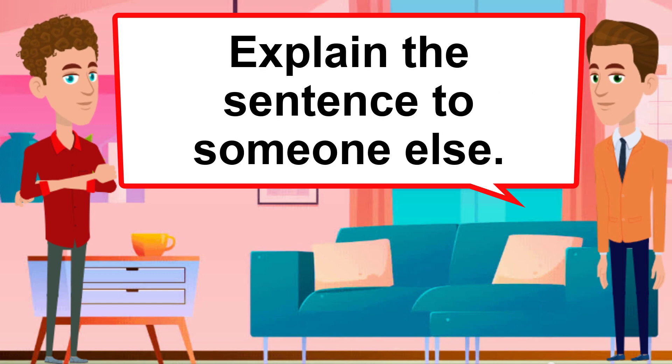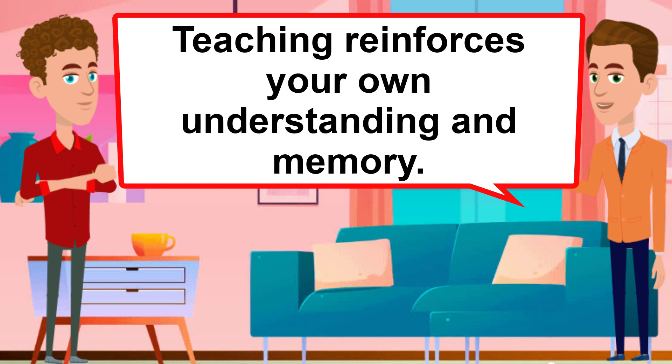Teach someone else. Explain the sentence to someone else. Teaching reinforces your own understanding and memory.